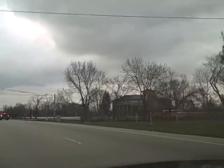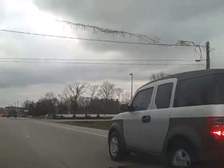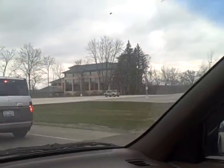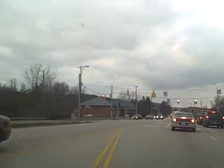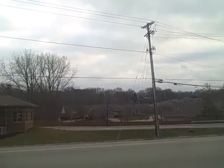We're approaching the Samaritan North Health Clinic. All those nice homes in that gated community over there.